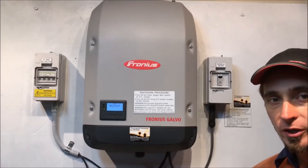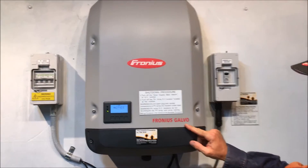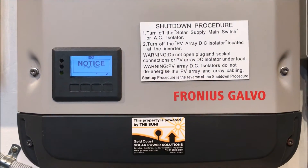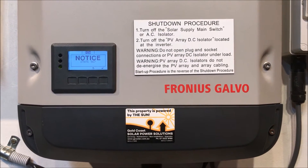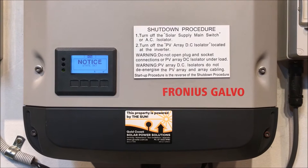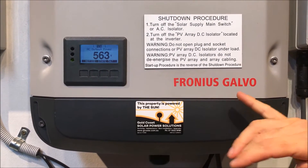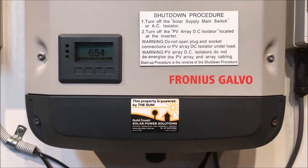Hi, Simon here from Gold Coast Solar Power Solutions. Today we have a Fronius Galvo inverter and it's coming up with State 567. This State 567 error message is applicable to Fronius Galvo, Fronius Primo, and Fronius Symo inverters — pretty much all the latest inverters.